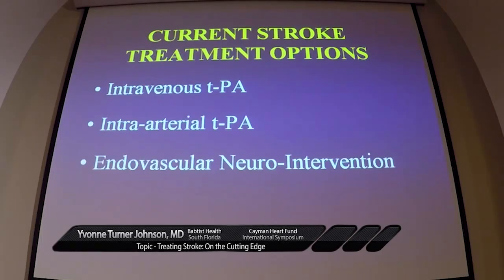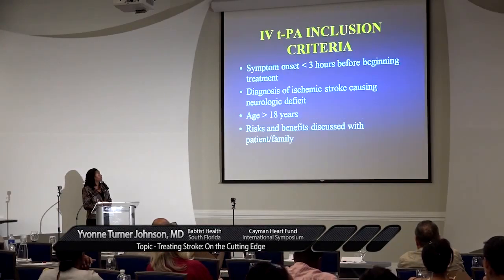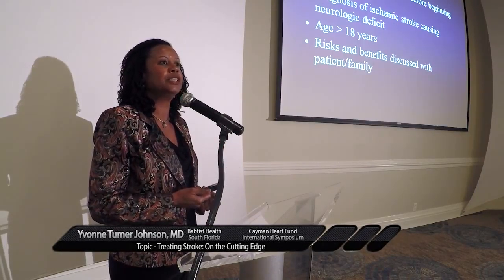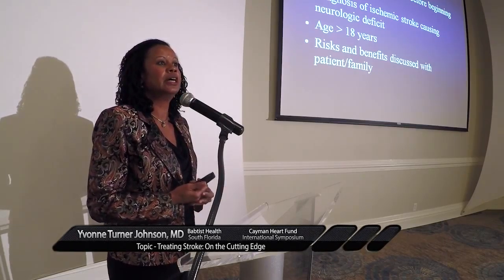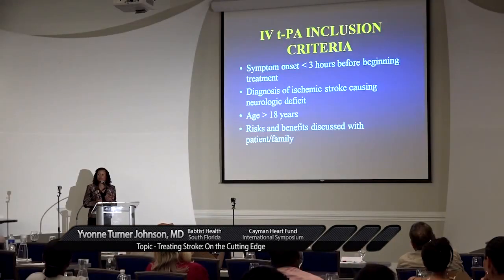Current stroke options being employed today include intravenous TPA and endovascular neurointerventions, which include intra-arterial TPA and newer stent retrievers leading to reperfusion — all with that same goal of reperfusing the brain. We've been using IV TPA for a long time, but there's been an increase in recent years in emphasizing its use and getting patients through education to come into the emergency department as soon as they detect a symptom that might be a stroke.